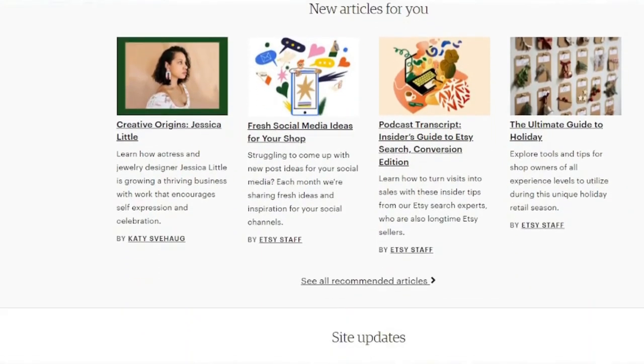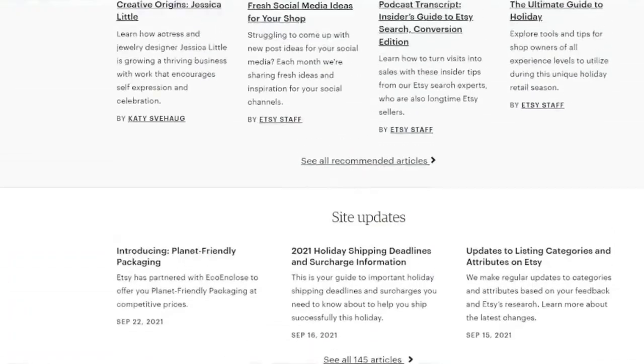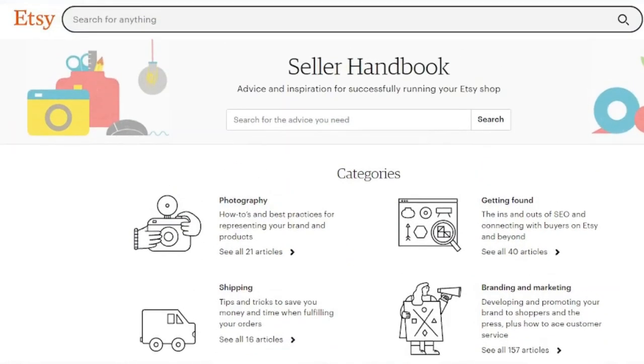When selling prints, keep in mind that you'll need to account for the costs of printing, packaging, and shipping. You can also price your own images on Etsy, and you have complete control over how your photos are shown to consumers. If you want complete control over your photo sales but don't want to build your own website from the ground up, Etsy can be a good option.